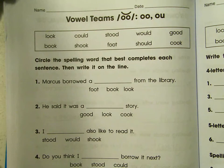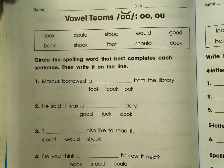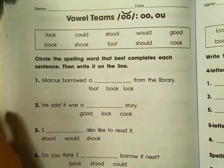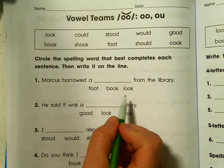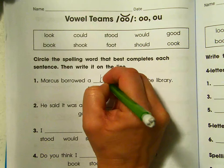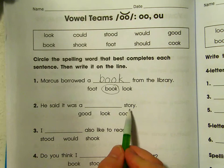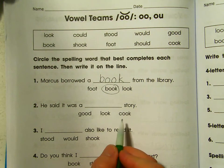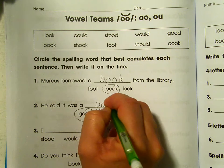Now we are going to use the spelling word to finish the sentences, looking at the three choices given for each sentence. Marcus borrowed a blank from the library — did he borrow a foot, a book, or a look? He borrowed a book. We're going to write B-O-O-K. He said it was a blank story — good story, look story, or cook story? Good. G-O-O-D.